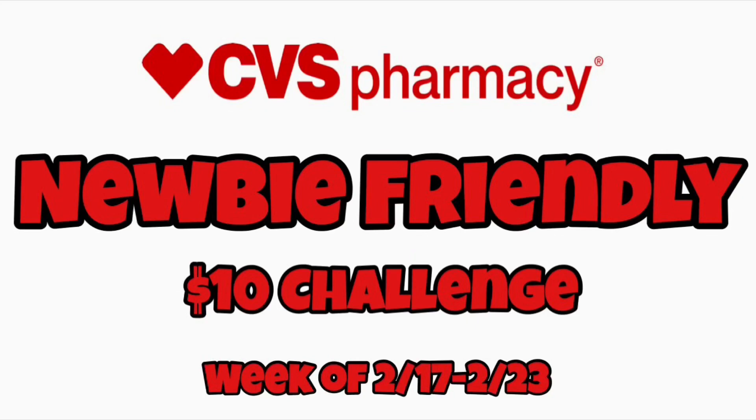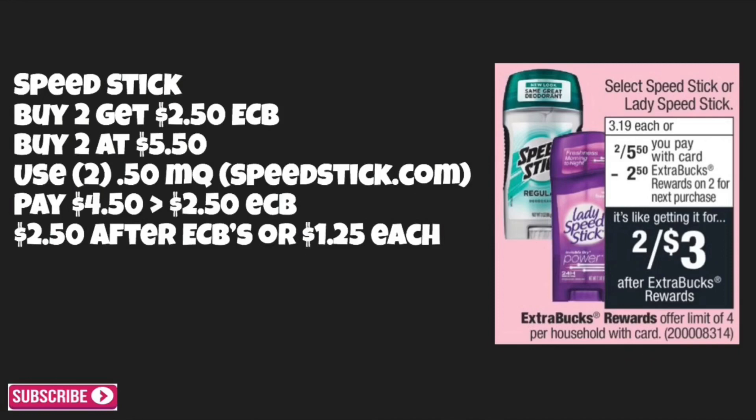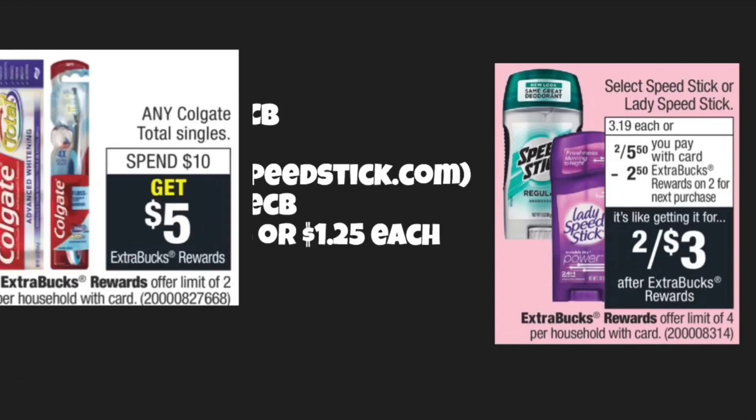Starting off with the first item for the ten dollar challenge: Speed Stick deodorant. These will be buy two get $2.50 back in ECBs. Buy two at $5.50 each, use two of those 50-cent-off manufacturer coupons that you can print from speedstick.com. You'll pay $4.50 out of pocket and get back $2.50 in ECBs, making your total just $2.50 after ECBs, or $1.25 each. If you have a dollar-off deodorant CRT, go ahead and use that to lessen your out of pocket.